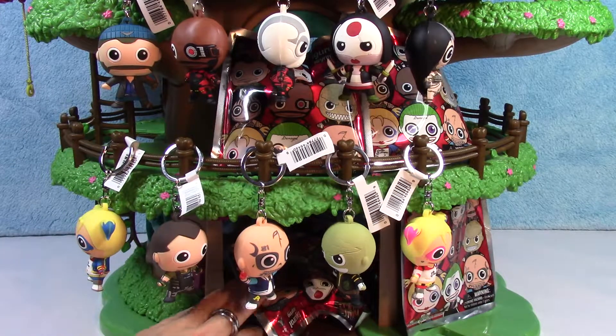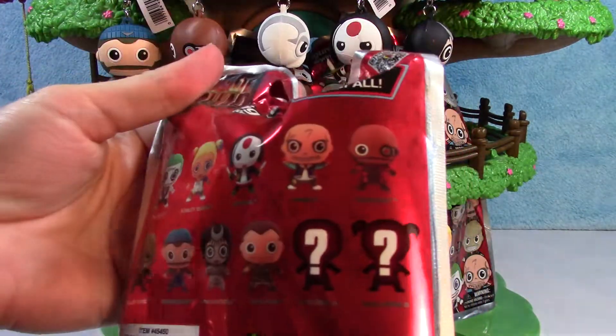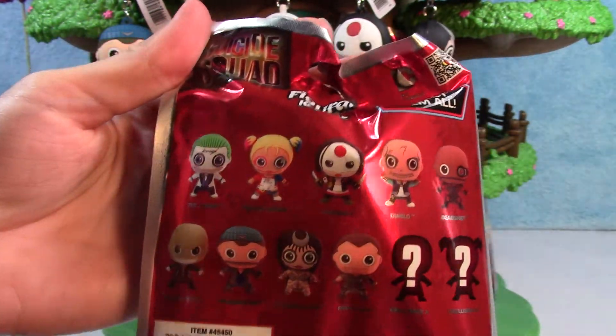Okay, so let's see who are we missing. Well, the Joker obviously — we haven't gotten him yet. And that's it, just the Joker. Cool.